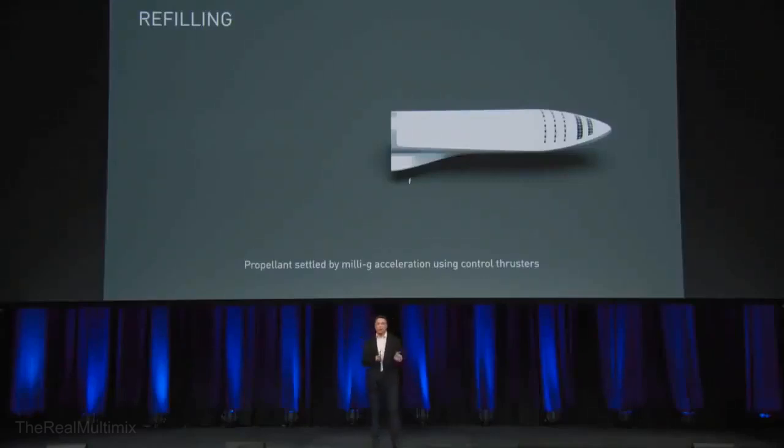And then to transfer propellant, it becomes very simple. Use control thrusters to accelerate in the direction that you want to empty. So if you accelerate in this direction, propellant goes that way, and you transfer the propellant very easily from the tanker to the ship.